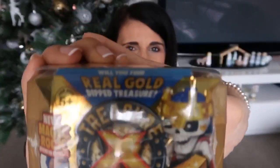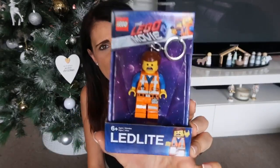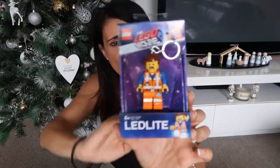The next thing he's getting is this Treasure X digging toy. I get these for him quite often — it's basically a hard rock where you have to dig into it and you get little gems, treasures, and a little action figure inside. A lot of fun for a little boy. The next thing is this Lego man keychain — Christopher is actually starting kindergarten this year so I thought this would be perfect to add to his school bag since he loves anything Lego.